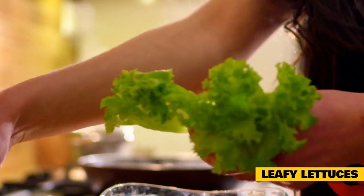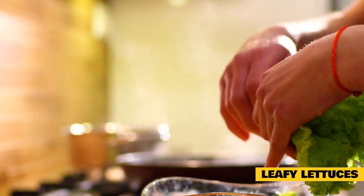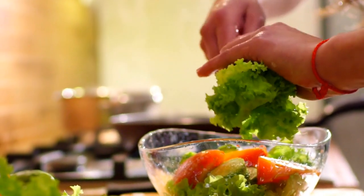However, it's best to avoid iceberg lettuce. This type does not have many nutrients that are beneficial to rabbits and contains the chemical laxucarium, which can be harmful if it builds up over time in a rabbit's digestion.